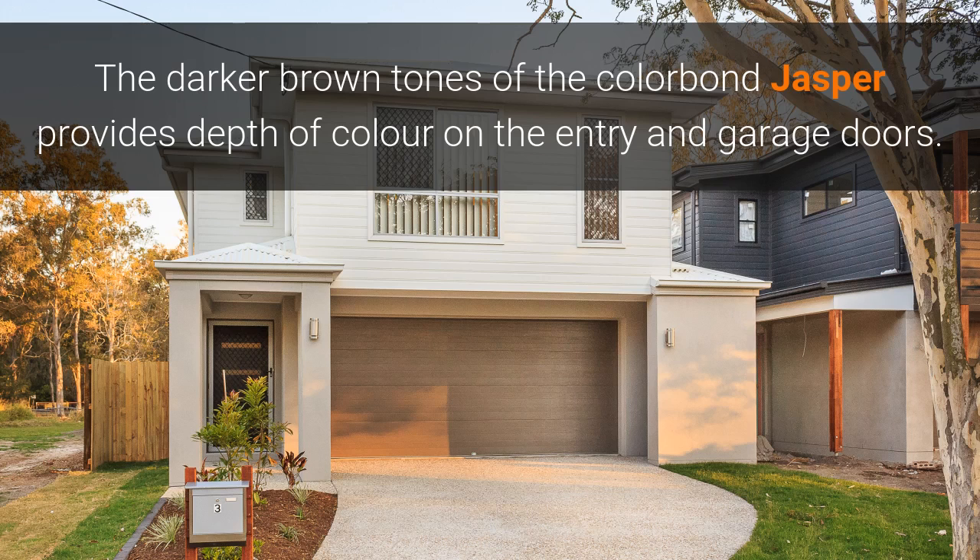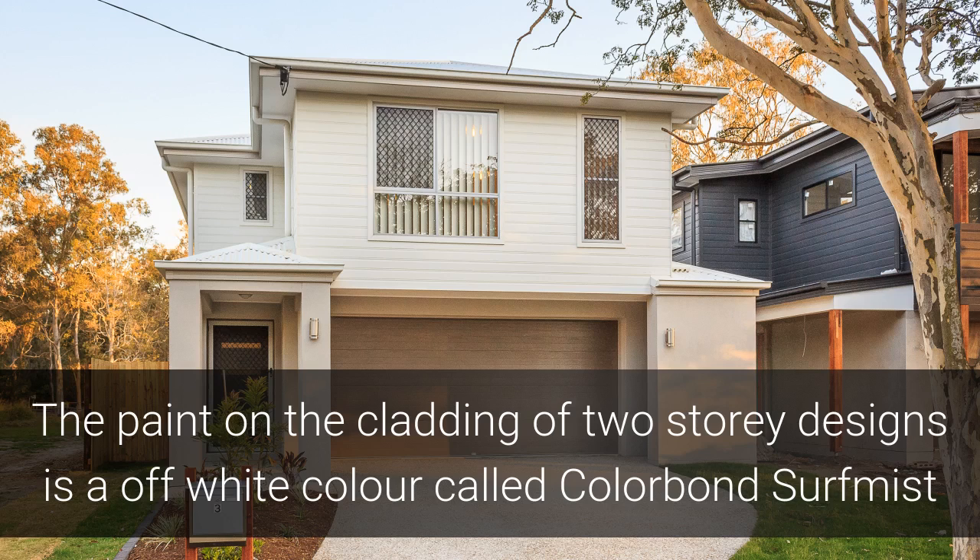The darker tones of the Colour Bond Jasper provide depth of colour on the entry and the garage doors. The paint on the cladding of two-storey designs is an off-white colour called Colour Bond Surf Mist.